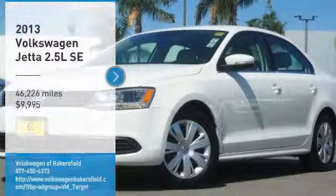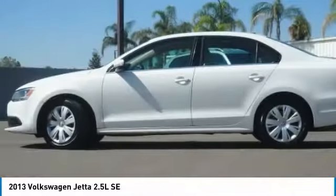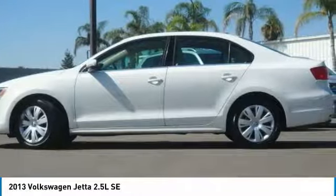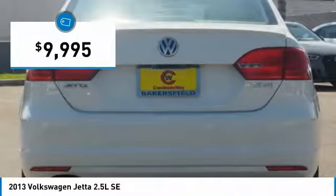Come test drive the 2013 Jetta. The Jetta is a premium car that is family friendly with a great price, agile and confident handling. Volkswagen Jetta is priced below $10,000.